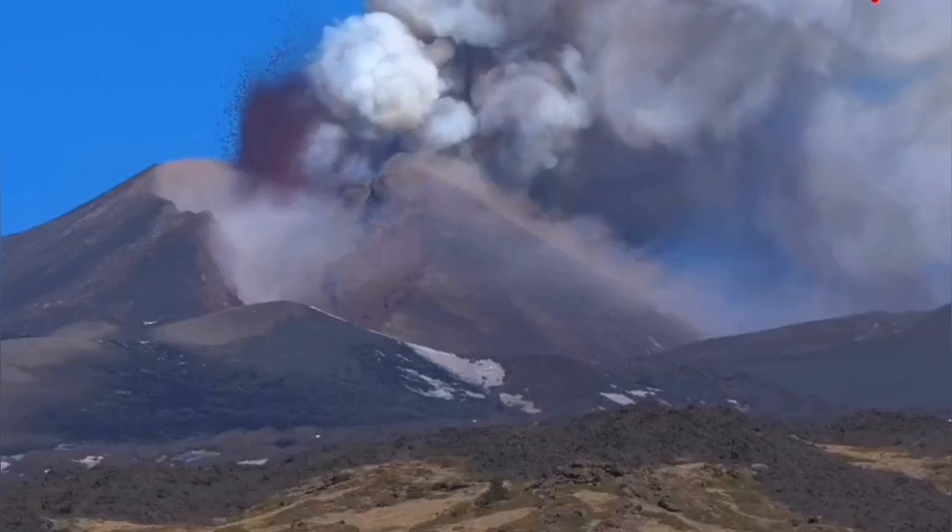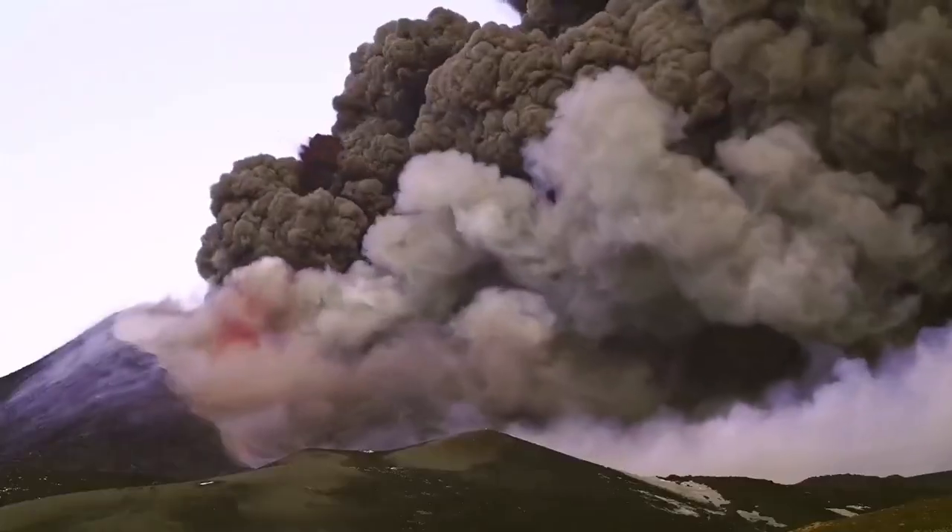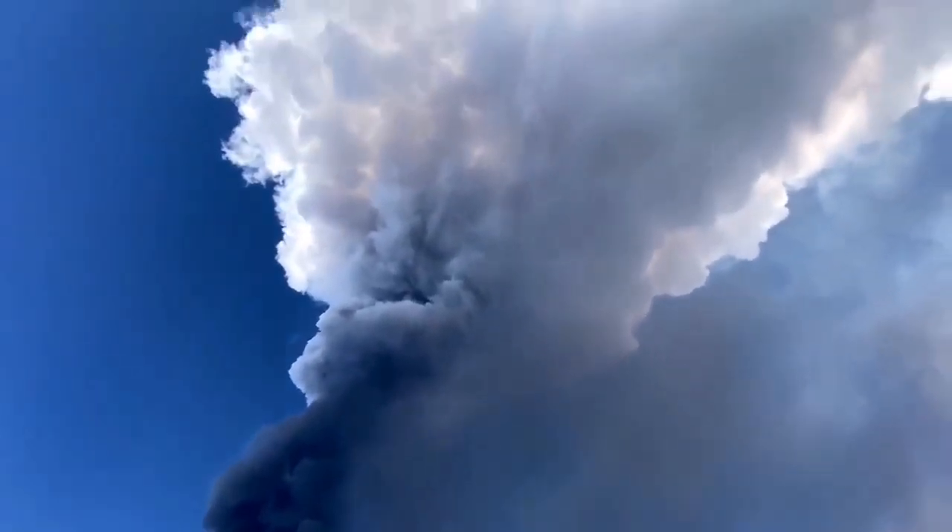Earlier this year we had an eruption from one of the main vents, and this was quite explosive. It released a lot of pyroclastics, and the lava flow was actually a subsidiary of that, later flowing.